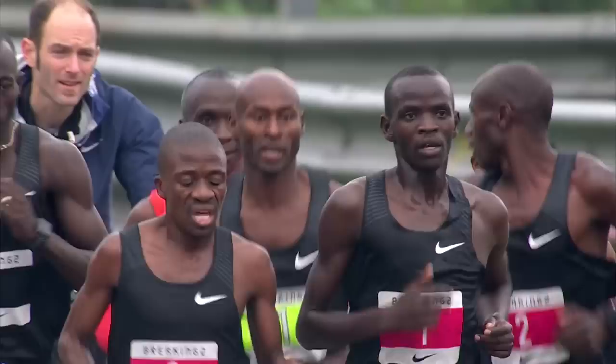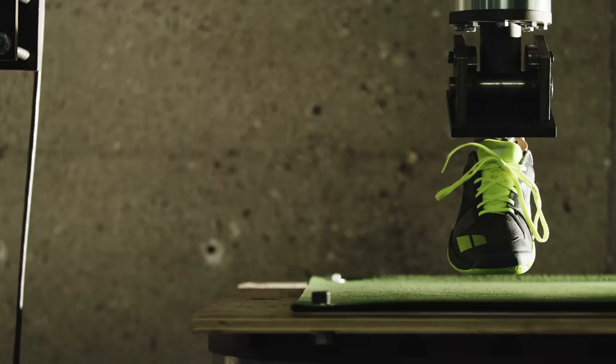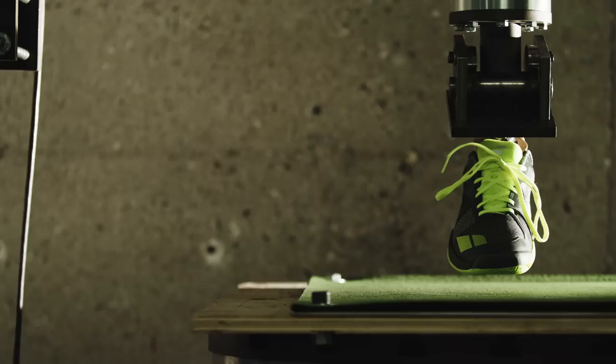But the Breaking2 project also shows that the two-hour boundary won't fall from pacing alone. Overcoming the marathon's 120-minute barrier will still require breakthroughs on multiple fronts. The arms race between shoe companies will continue in the form of ever lighter, bouncier, more propulsive shoes. Expect race organizers to optimize the conditions under which marathons are run. And most importantly, look for elite athletes like Eliud Kipchoge to continue pushing the limits of what's humanly possible. The hope for running under two hours was once 2 minutes 57 seconds away. Now we are only 25 seconds away.